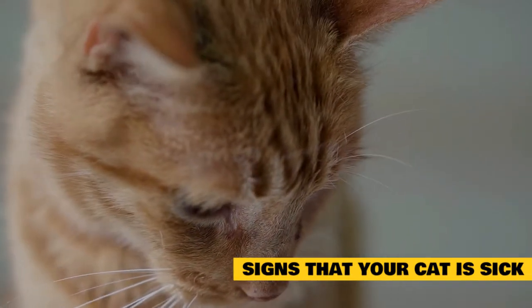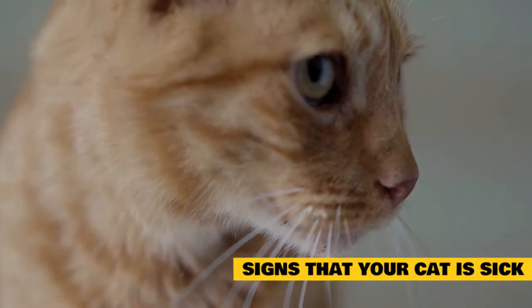Vomiting on occasion is not a concern. However, anything more than this warrants a trip to the veterinarian.